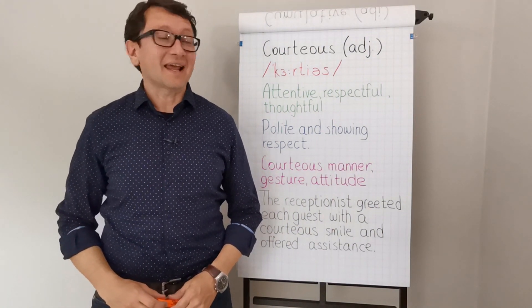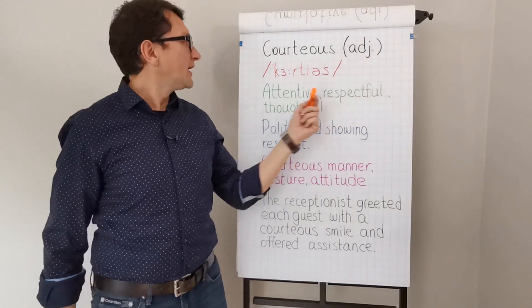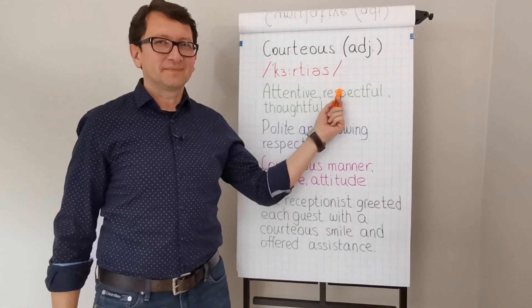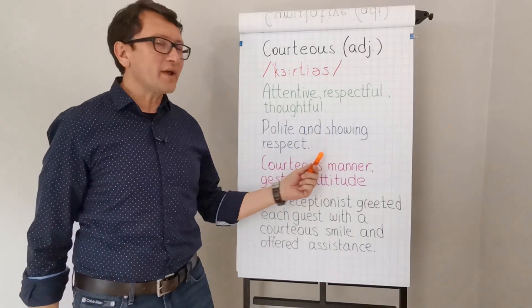Courteous. This is another adjective that we are going to look at today. Courteous. The meaning is polite and showing respect.